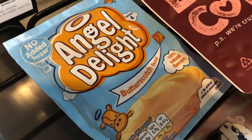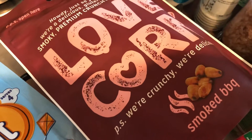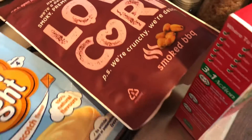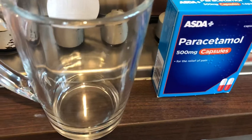I got an Angel Delight butterscotch flavor, and I got a bag of Love Hearts — this is a 150g smoked barbecue flavor. I also got a glass cup because I thought it'd be nice to have coffee out of a proper glass cup for once.